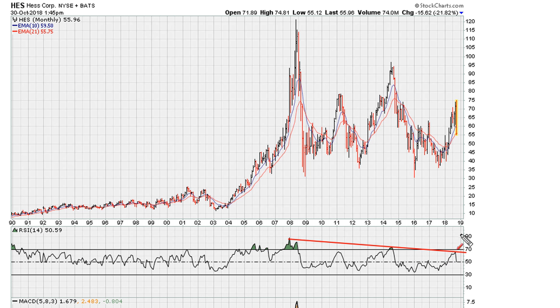After stalling there, we see the stock reflecting with a 20% drop.